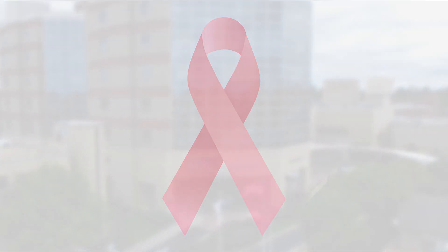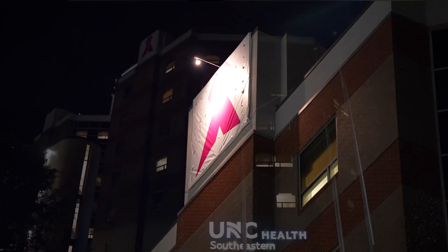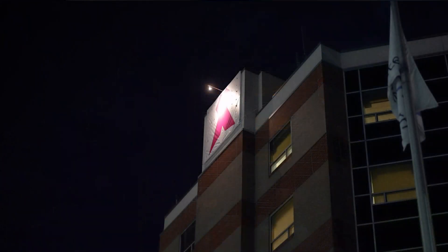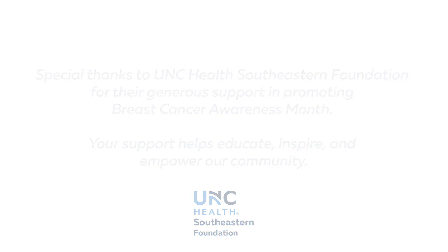Each year, we ceremoniously light a pink ribbon atop UNC Health Southeastern in observance of October as Breast Cancer Awareness Month. The ribbon remains lit throughout the month as a reminder for women to participate in screenings in the fight against breast cancer. A special thanks to UNC Health Southeastern Foundation for their generous support in promoting Breast Cancer Awareness Month — your support helps to educate, inspire, and empower our community.